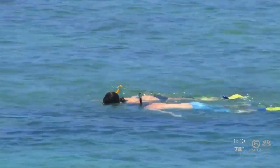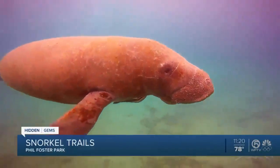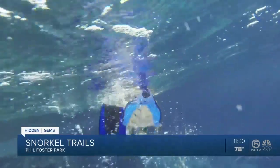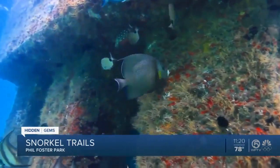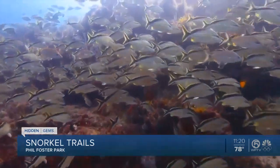Hidden Gems could also be something right in front of you — maybe it's been there the entire time and you didn't even know. You've probably heard of Phil Foster Park under the Blue Heron Bridge, but did you know there is a snorkel trail there? A string of artificial reefs close enough to the shore and shallow enough for divers to explore without the need of a boat, expensive equipment, or even much experience.